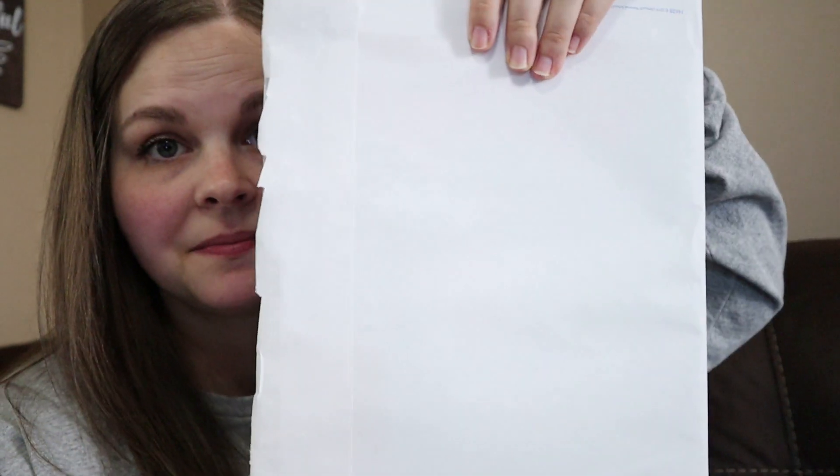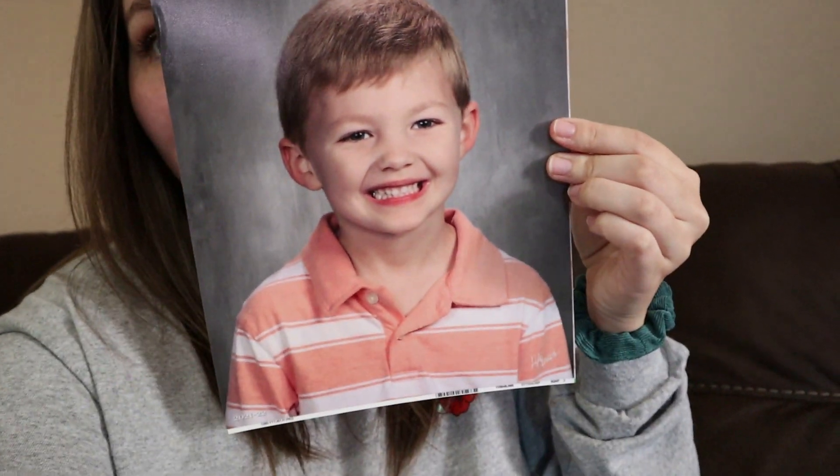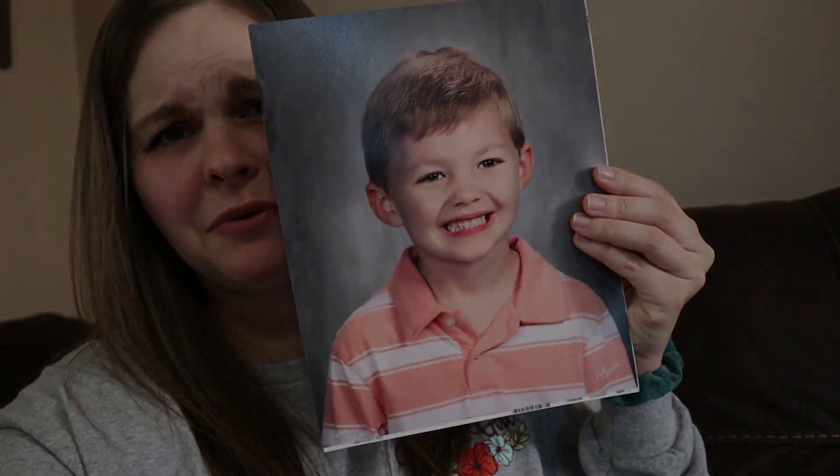We got Liam's first ever school pictures in, and I'm going to show you guys. Of course, we got digital images so we've already seen them. Look at how stinking cute my little kindergartner is! Can y'all believe that he is old enough to be in school and getting school pictures? I cannot wait to frame it. Once we have a bigger house and we have the room for it, I need just a wall of school pictures.